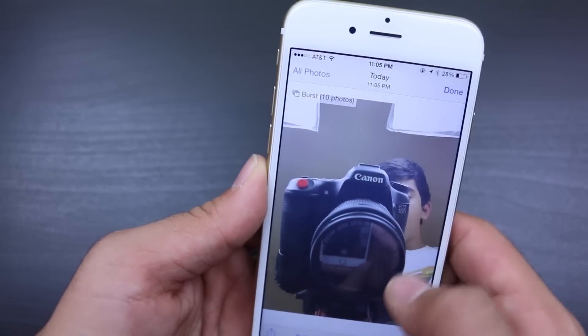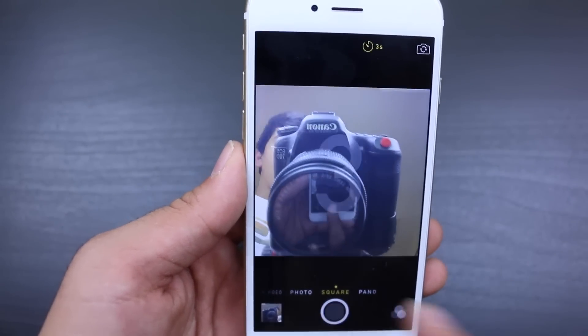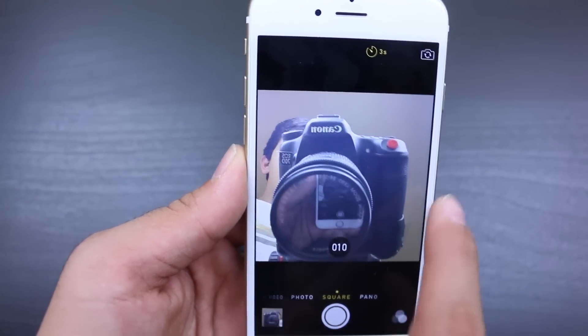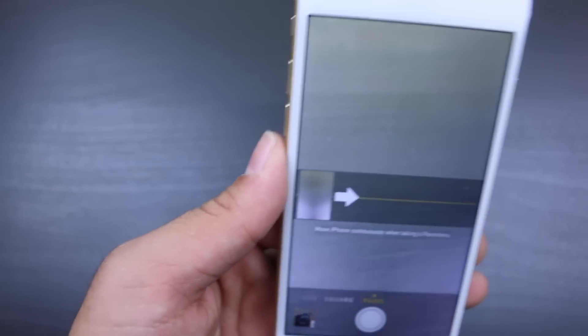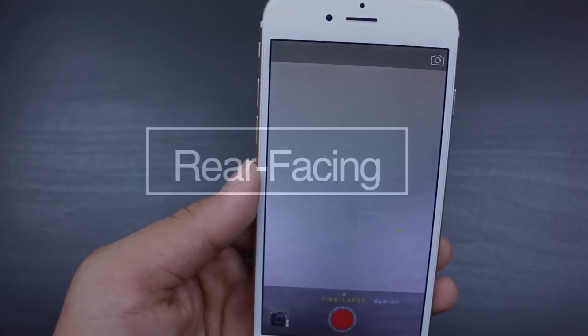Now, if you also want to take timed selfies, you can either choose 3 or 10 seconds, and I think that's a really good feature — especially if you're alone and you want to get a picture without showing that you're reaching the phone out. And you can also take a panorama, which is always good when you're on vacation.